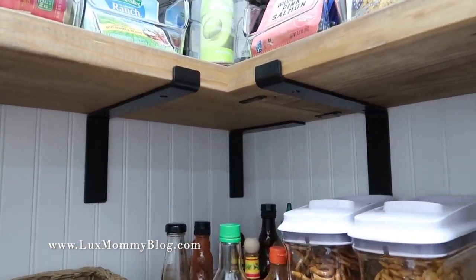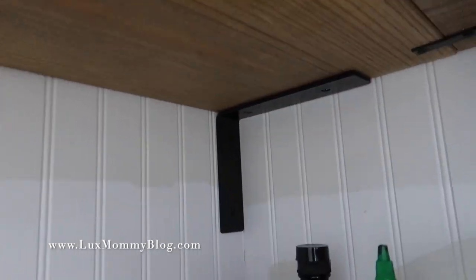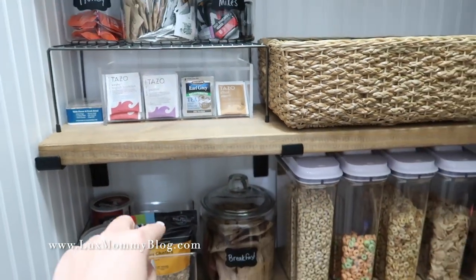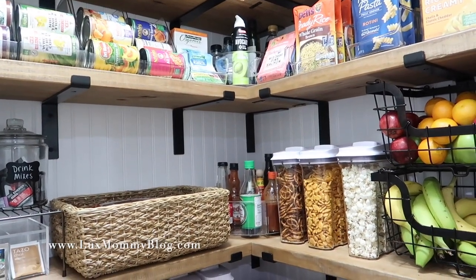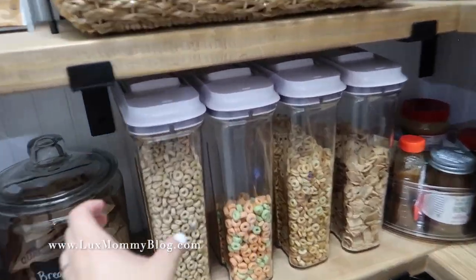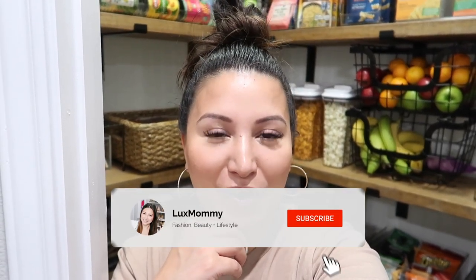That is the finished pantry! I will make sure to link all of the organizational containers down below in the info box. I'll also link these brackets — there are two different style brackets: the ones with lips that go around the wood on the ends, and braces in the back for extra support. The actual wood is just a standard 2x12 from any lumber yard — we got ours from Lowe's. I'll also link the stain color. I used three different size containers: small, medium, and large oversized — which are huge but perfect for cereal. I hope you enjoyed the new pantry! Everything will be linked down below — check out one of these videos and I'll see you in the next one. Bye!